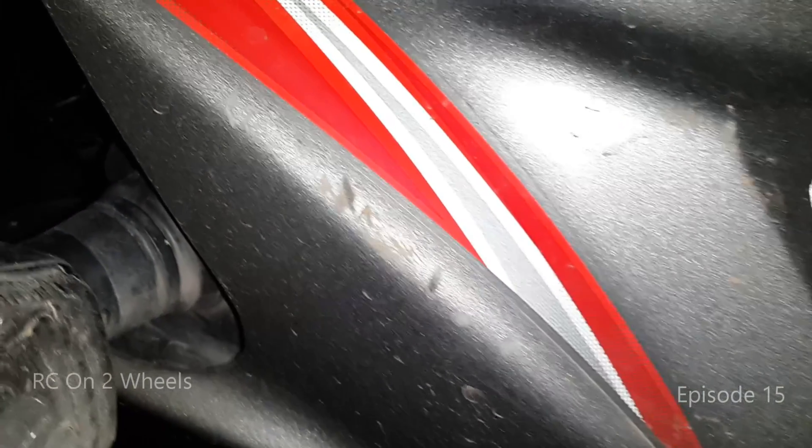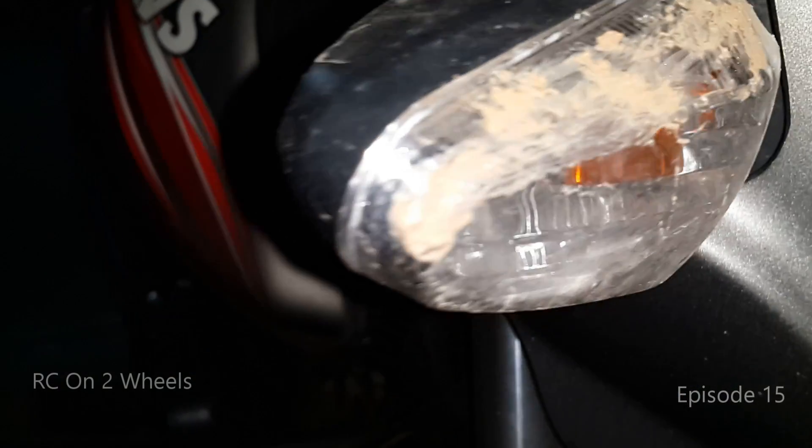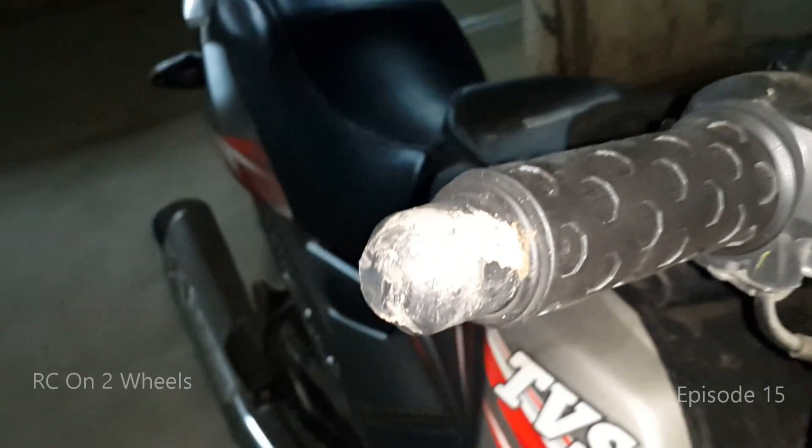Unfortunately today my bike fell down. I was coming back from college when it started raining, so I stopped on the side of the road to wear my raincoat, and suddenly I saw the bike falling down.